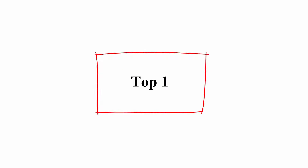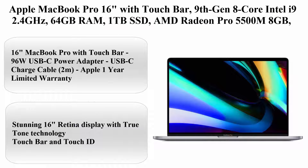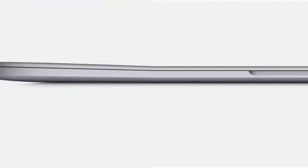Top 1: Apple MacBook Pro 16 inches with Touch Bar, 9th Gen 8-Core Intel i9 2.4 GHz, 64GB RAM, 1TB SSD, AMD Radeon Pro 5500M 8GB, Space Gray, Late 2019.